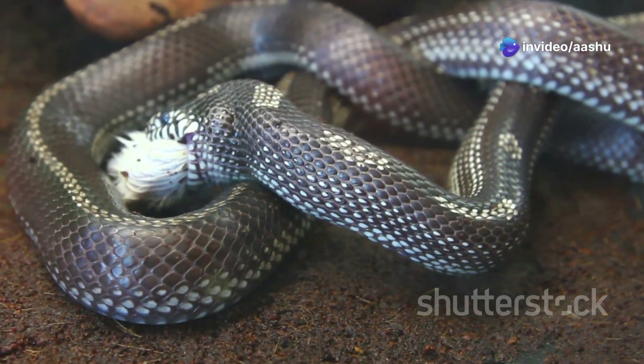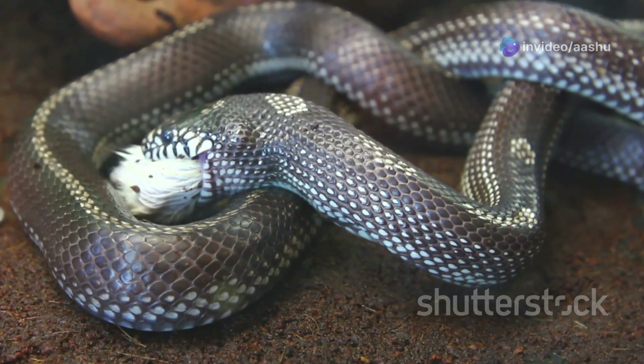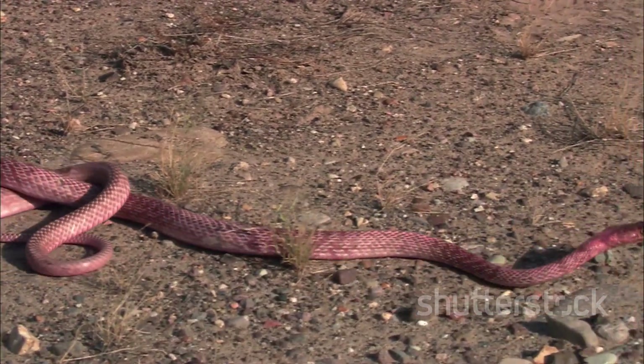By extracting moisture from their food, desert snakes can survive for extended periods without drinking water directly. This remarkable adaptation allows them to thrive in environments where water is scarce and precious.